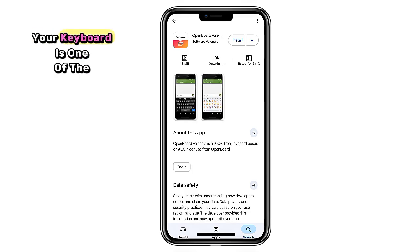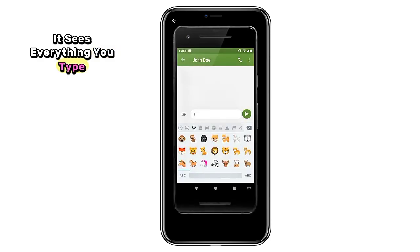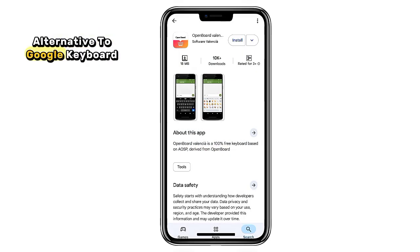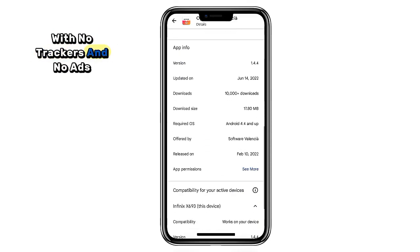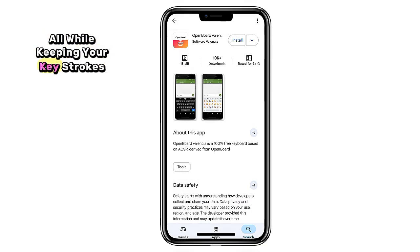5. OpenBoard. Your keyboard is one of the most sensitive apps on your phone — it sees everything you type. OpenBoard is a clean, open source alternative to Google Keyboard with no trackers and no ads. It supports emojis, themes, and even gesture typing, all while keeping your keystrokes private.